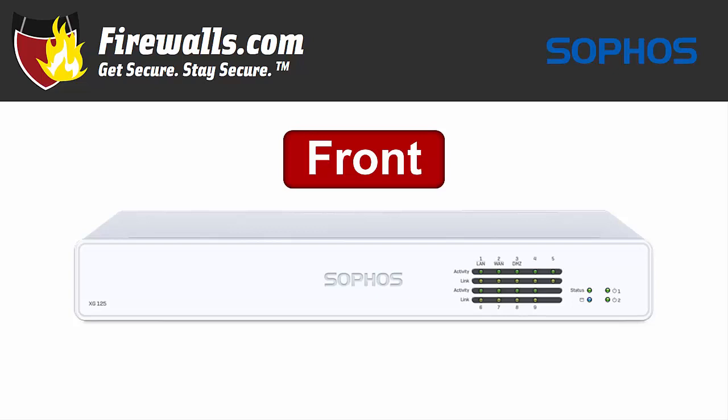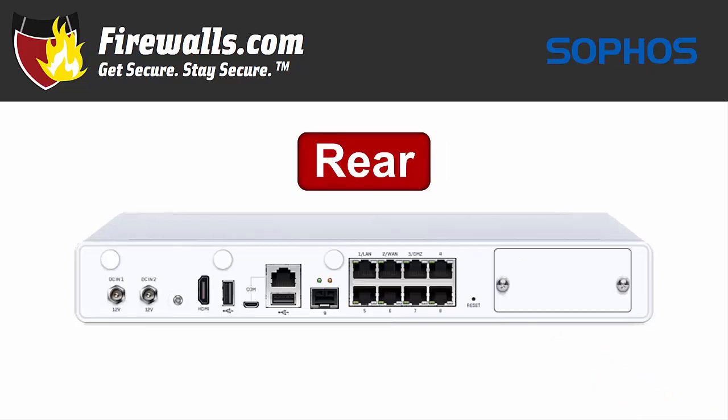So that's what's under the hood, but there's plenty to go over when we talk about the physical attributes of the XG125 as well. The XG125 is truly a desktop device, weighing in at about 4 pounds unpacked. Rack mount kits are available separately, if that works better for your network setup. In addition to the Sophos branding and model number, you'll find several LED status indicator lights on the front of the device, and no ports.